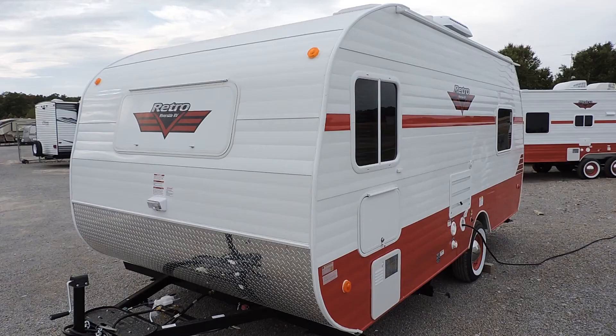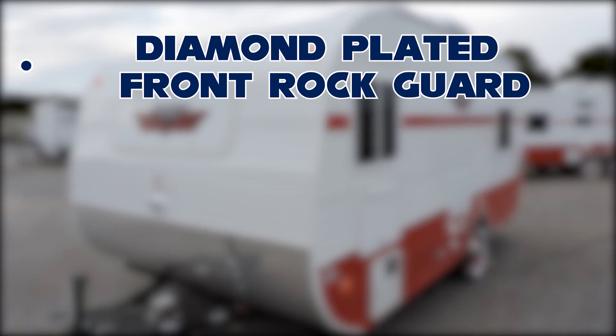A few more features of the exterior are a diamond-plated front rock guard so your trailer doesn't get dinged up when traveling down gravel roads, powder-coated chassis, radius windows and doors, TPO rubber roof, one-piece floor decking, and outside service lights.